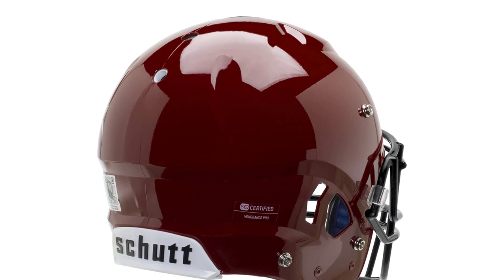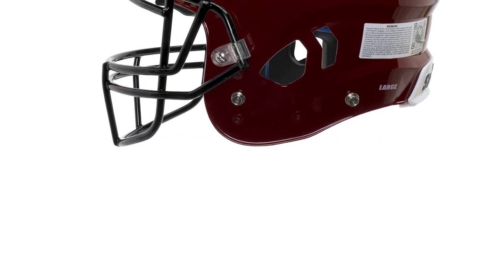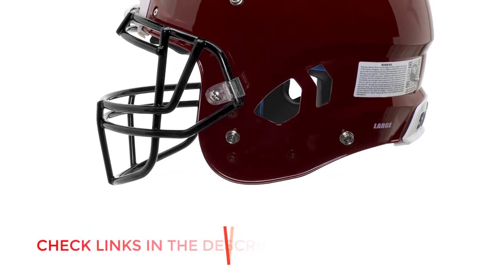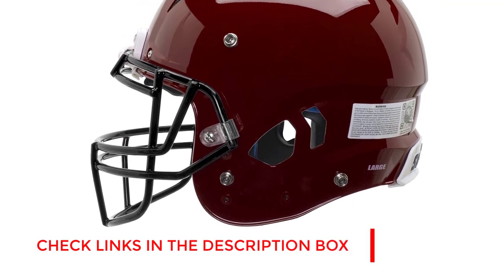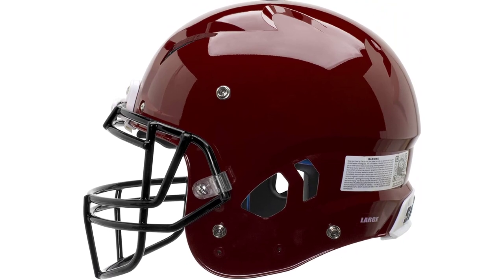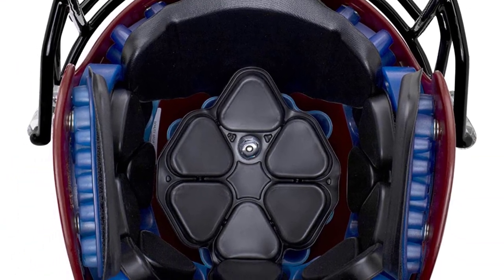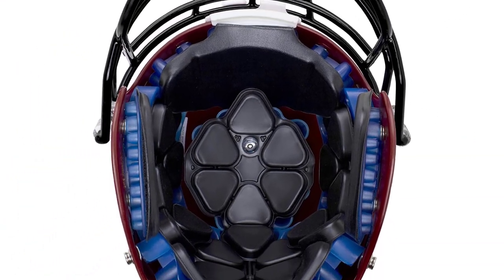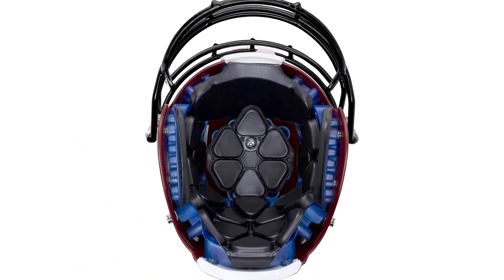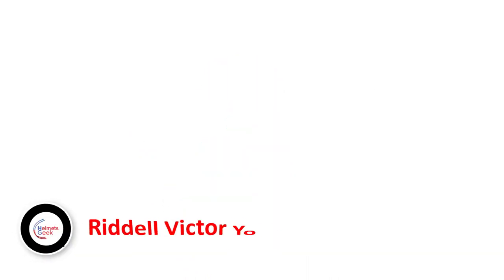On a positive note, it has TPU cushioning which is expert at absorbing any range of impacts and blows on the field, because it can rotate in multiple directions to protect you from rotational forces. It uses a back shell to make it durable, strong, and aggressive to improve impact absorption. The internal jaw pads are made from synthetic leather and offer the utmost comfortable fittings. It is more expensive than other helmets but worth your investment. If you want an advanced impact absorption system, you must check out the Schutt Sports F7 LX1.